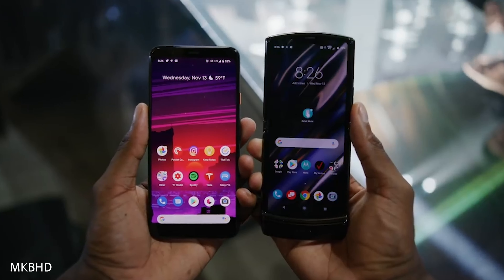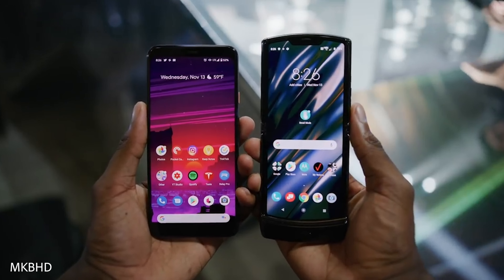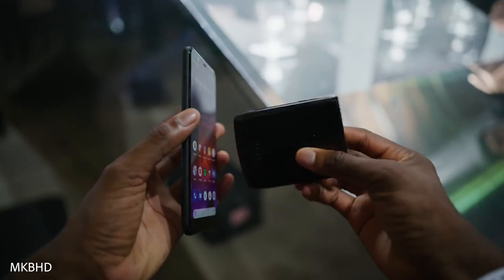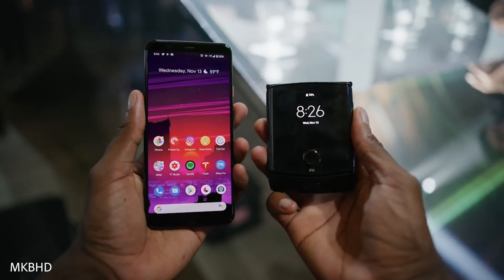The new Razr has nearly the same footprint as the original, which is very impressive. It's just slightly thicker in the closed clamshell position, but when opened up it's nearly as thin as the original. Open, it's roughly the size of an iPhone X — just a little taller — but closed it takes up roughly half the space in your pocket.